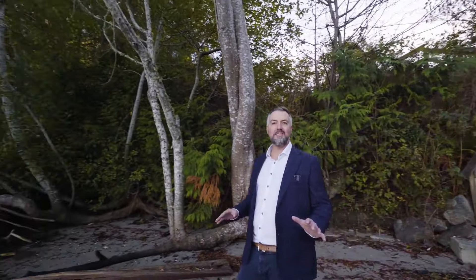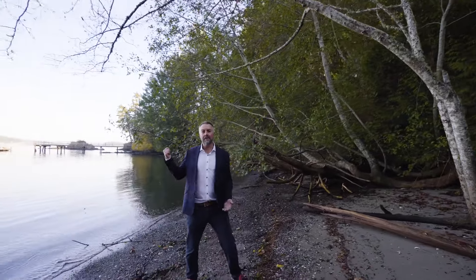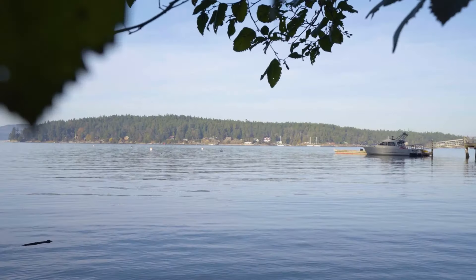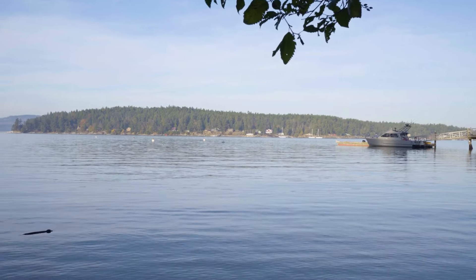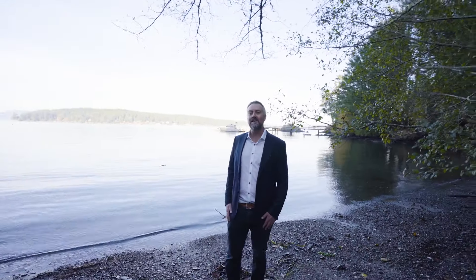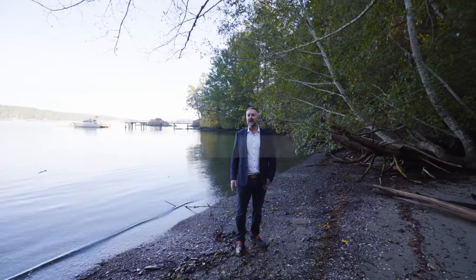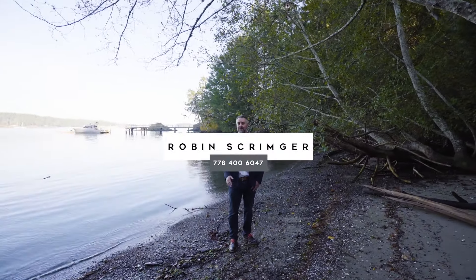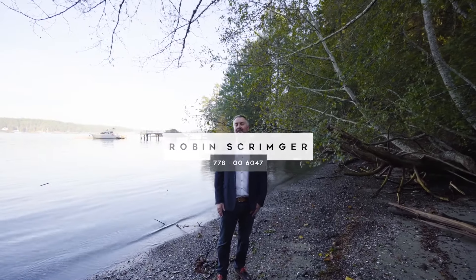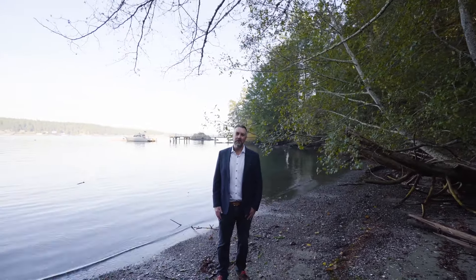After viewing that beautiful property I just had to take a short walk down to the water — it only took me five minutes. Right behind me is Piers Island and this is Satellite Channel. It's beautiful, it's calm, and great for paddling — so easy to get to. If you'd like to book a tour of this property or have additional questions, please reach out. You can send me a text, an email, or give me a call. Enjoy all that Victoria has to offer and have a great day!